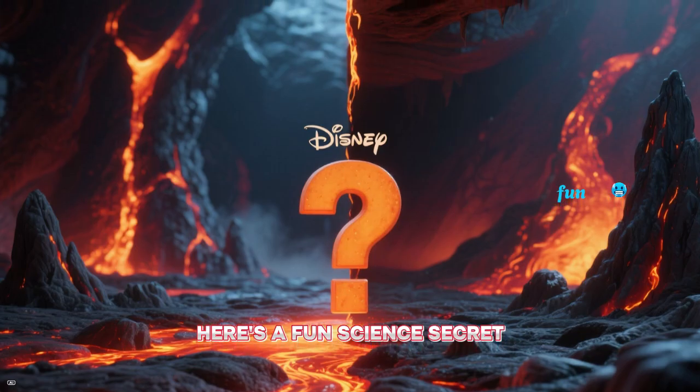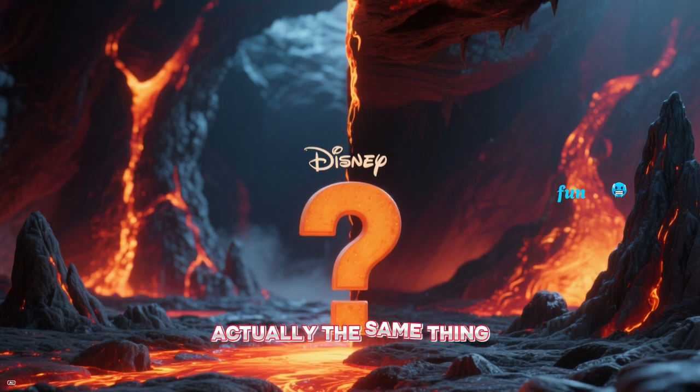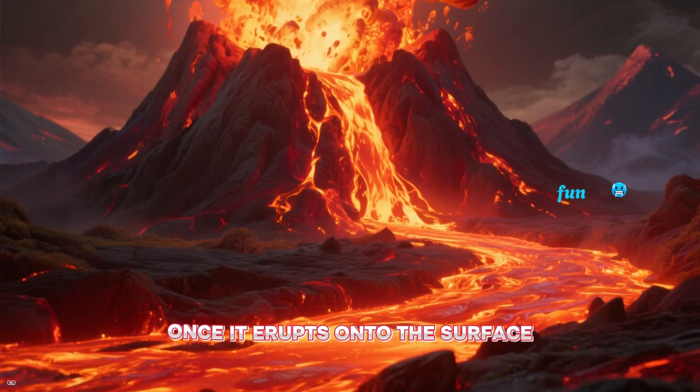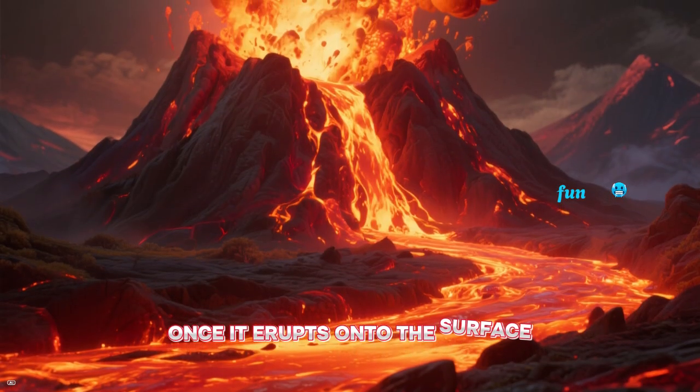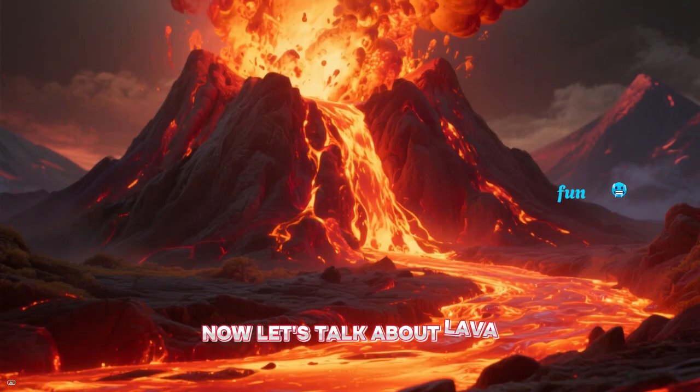Here's a fun science secret: magma and lava are actually the same thing. Magma is what we call the melted rock when it's underground. Once it erupts onto the surface, it's lava. Now let's talk about lava.